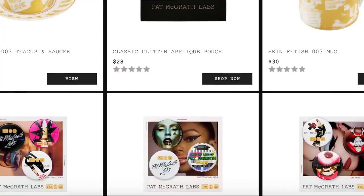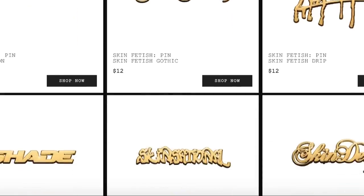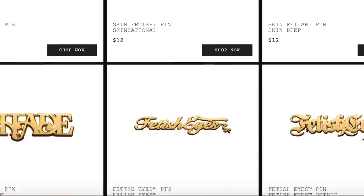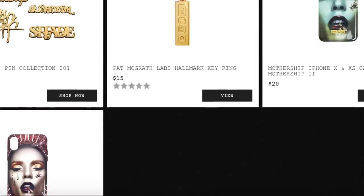Pat McGrath came out with some merch, and if you have a Pat McGrath lover out there, these are really fun. I really like the canvas pouch with a glitter applique. There are also mugs — white china with gold detailing, though they're probably not microwave safe since the gold is actual metal. They have a teacup with a saucer, phone cases, and some pins. These would make great stocking stuffers for the Pat McGrath lover or any makeup lover in your life.